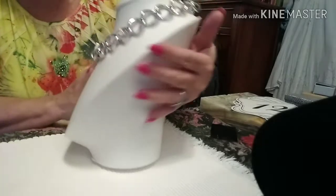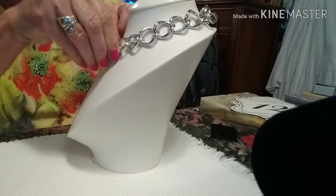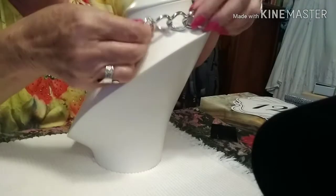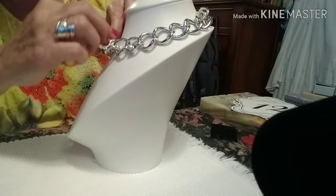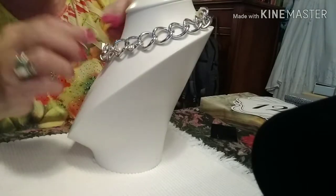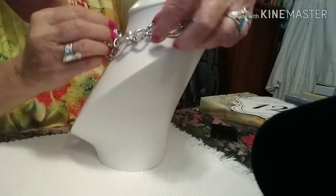This is absolutely fabulous. I don't know where it came from or what it was made for — whether it was for the runway or what. I'm kind of shocked by it because it is so beautiful.